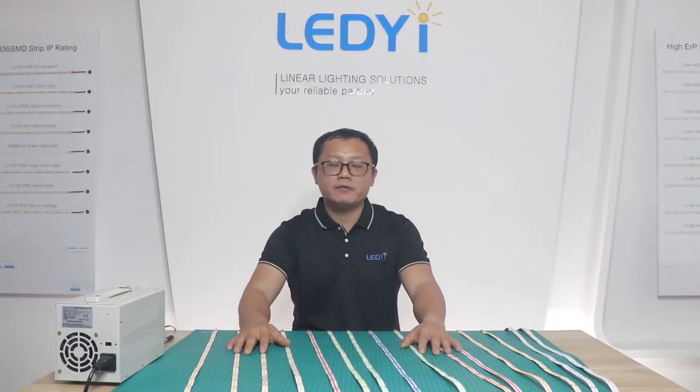Standard power options are 5W per meter, 10W per meter, and 15W per meter. Other customized power options are also available.